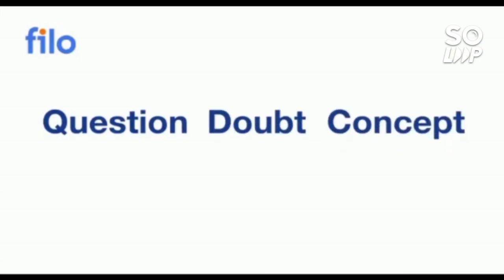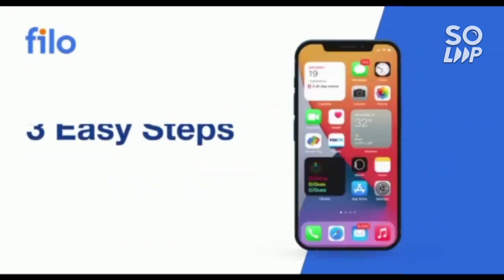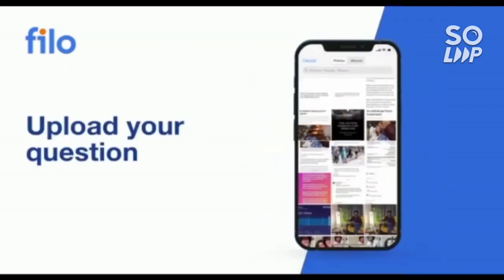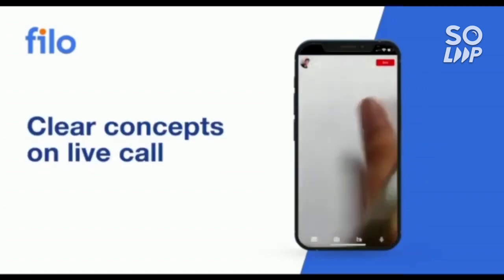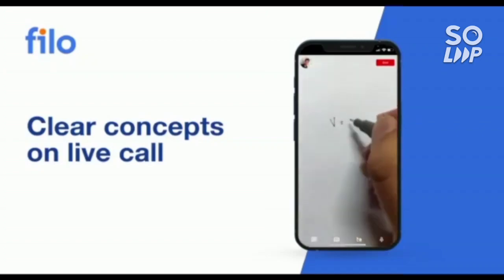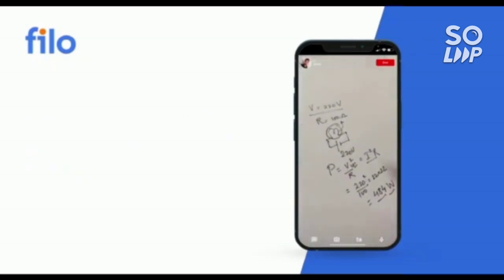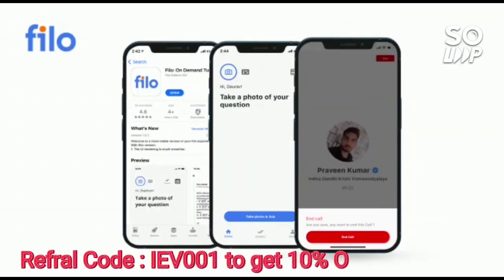I would like to introduce the Filo app where you can get solutions to all your doubts — whether for JEE, NEET, or board examinations — 24/7, in three easy steps: download the Filo app from the Play Store, sign up using your mobile number, take a photo of your question and upload it, and within 60 seconds you will be connected to India's best educators. The link is in the description box; use code IEB001 for a 10% instant discount.